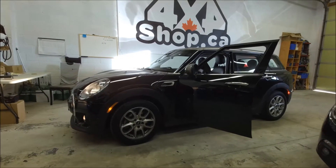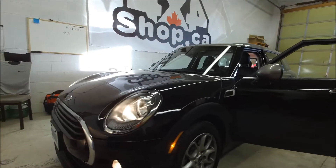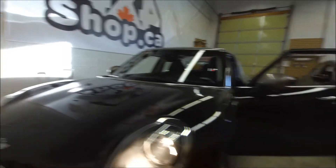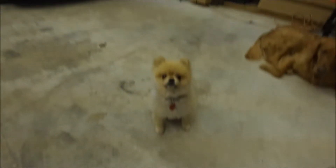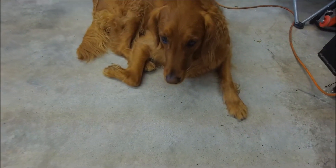Hi everyone, this is Fred from 4x4 Shop. Today we install our HDMI interface and backup camera in a 2018 Mini Clubman. Just to show you, these guys work here too — that's Prince, that's Ender. Just to have fun, anyways.